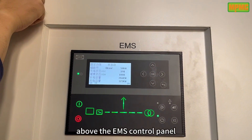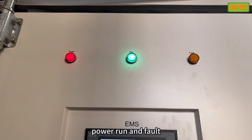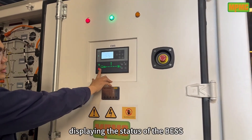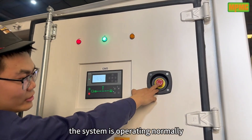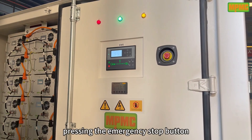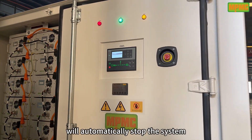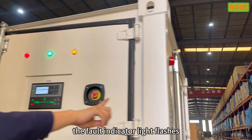Above the EMS control panel, there are three indicator lights — power, run, and fault — displaying the status of the BSS. When all lights are green, the system is operating normally. In case of emergencies, pressing the emergency stop button will automatically stop the system, and the alarm light will indicate the fault. The fault indicator light flashes.